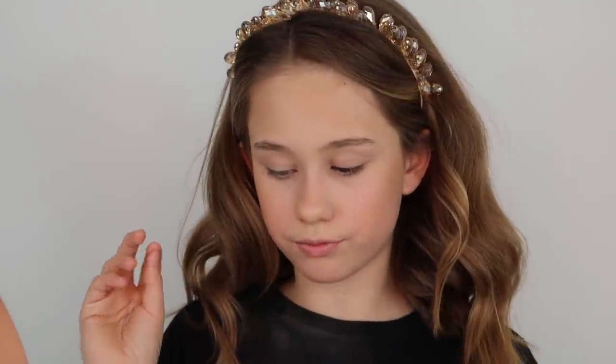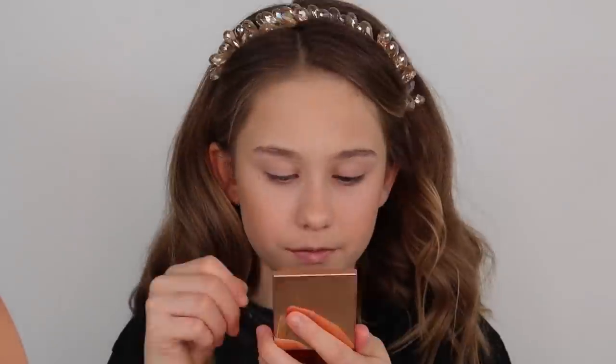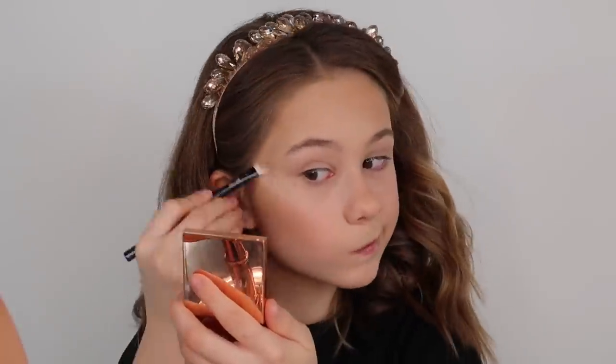Now I'm going to do my highlight. I don't have a proper highlighter because I don't know where it is. What I'm going to use is this Ted Baker London mini eyeshadow set — I also use this for eyeshadow. It's really pretty. I'm going to use the lightest shade up here as my highlight, using my Ted Baker brush. And now I'm going to put a bit on my nose as well — I love putting highlight on my nose, I always do it.